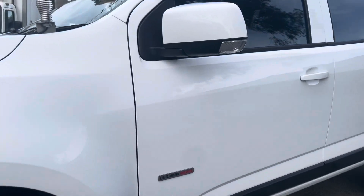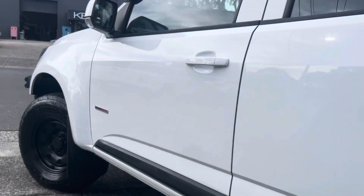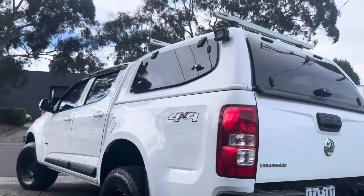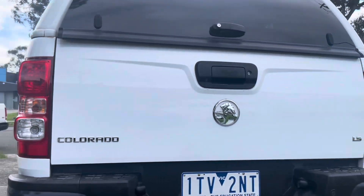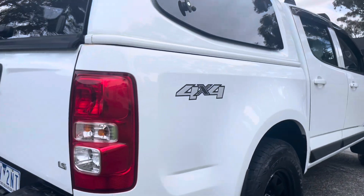Another major tick of approval on this car is it has been approved through our Code Orange program, giving you the option to extend the warranty for a period of up to five years if you do wish to do so. This will cover you for a lot of your components including your engine, transmission, differential, along with all your minor components as well, which we're more than happy to take you right through when you come down and have a look at this vehicle.